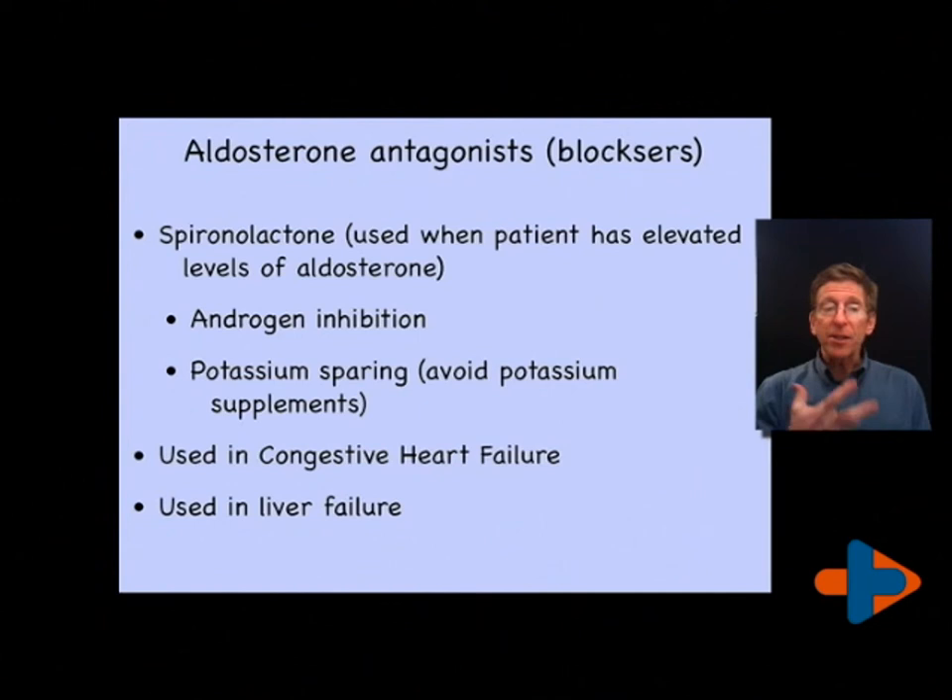Aldosterone antagonist is predominantly spironolactone. As I mentioned, it has an androgen inhibition effect, which is its greatest limitation. It is potassium-sparing, so people can get very high potassium levels and should avoid potassium supplementation. It is mostly used in congestive heart failure and liver failure, and more often in women where we want to lower their testosterone level and control their blood pressure, or simply control their blood pressure.